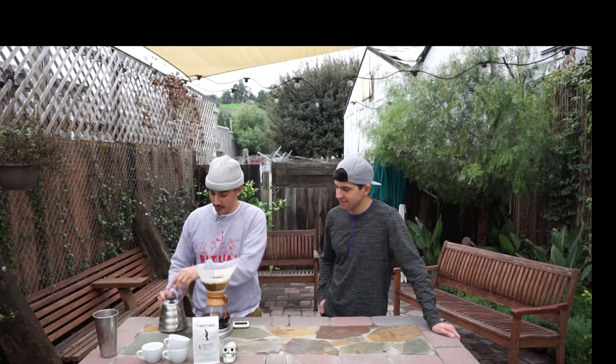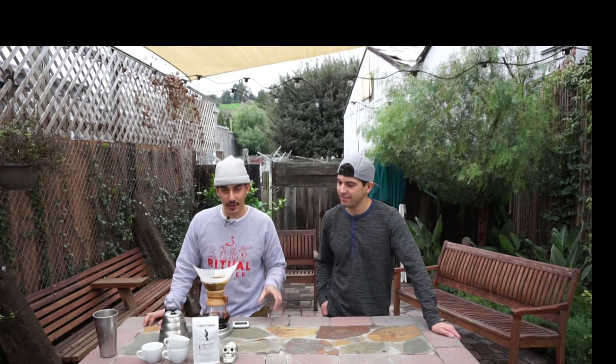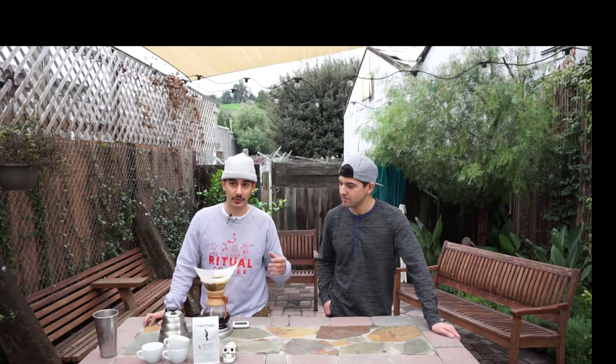So this channel — basically what we're going to do here is we're going to try to feature different coffees from different roasting sites, and I would like for baristas to send in their coffee so we can brew them, we can talk about them. We're not going to degrade any coffee, we're not going to talk badly about the coffee — we're just going to brew it to the specs that the barista or whoever's sending it in wants.